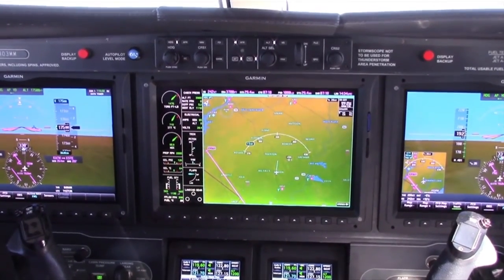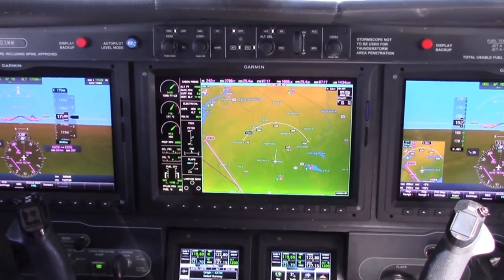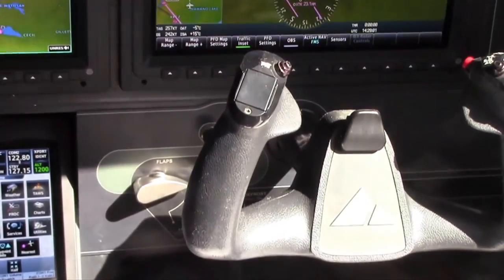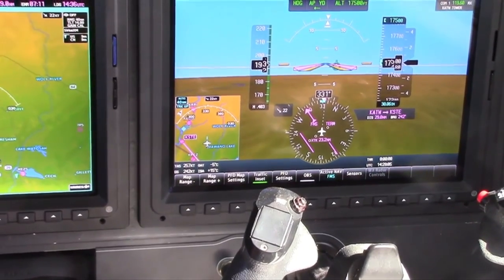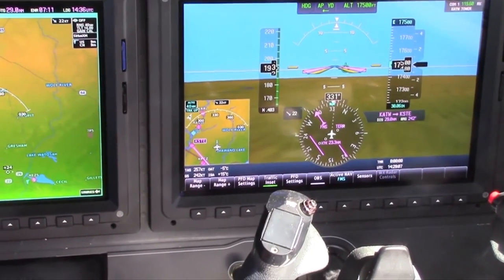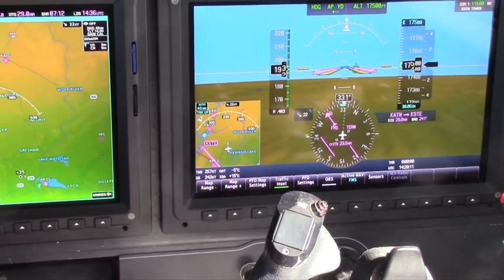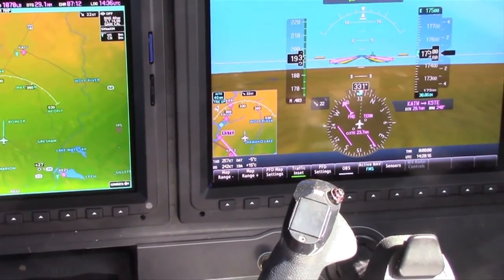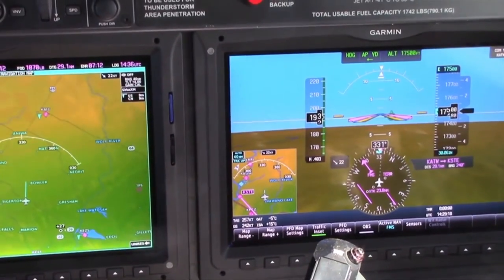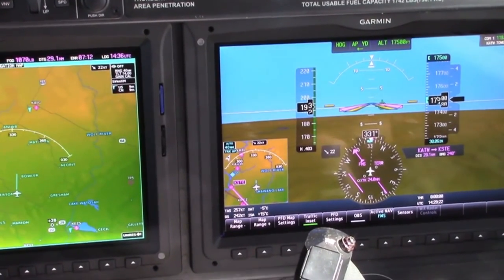We just climbed out of Appleton, Wisconsin, leveling at 17,500 feet. We're at ISA plus 15. The power setting is between 1,527 and 1,445, which gives us a fuel flow between 342 and 328 — we're at 330. Speed is between 256 and 253 knots indicated, and we're at 257. So we're actually doing a little bit better than book performance right now.